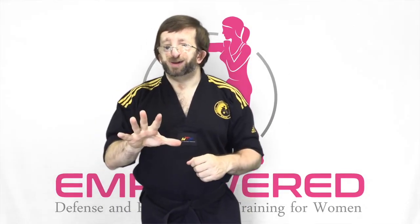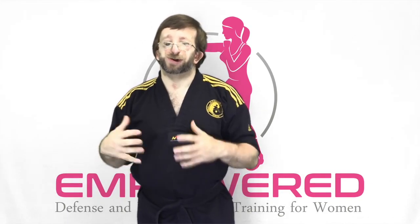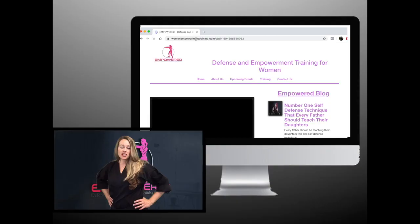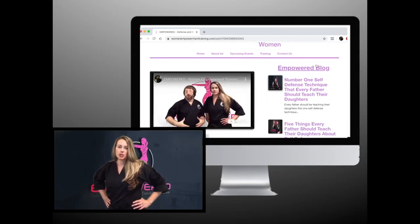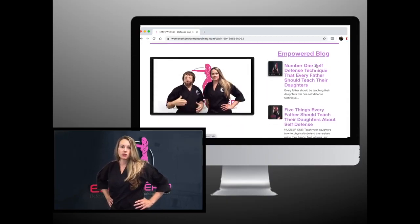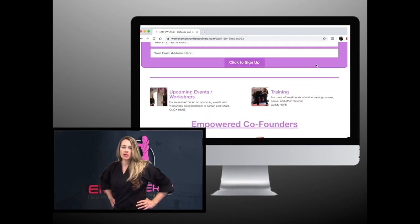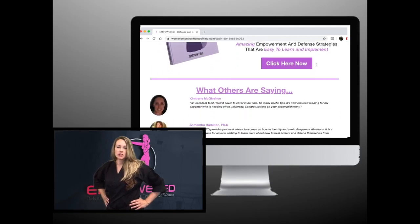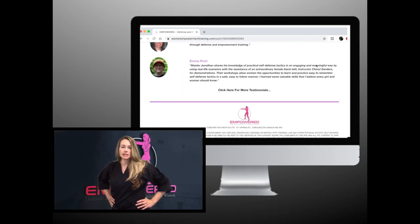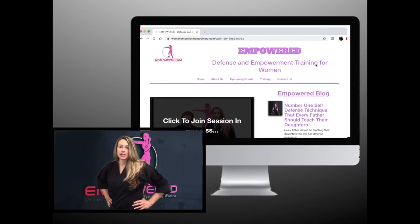So those are the five basic self-defense strikes that every woman or girl should know. Hope you enjoyed today's video and found the information extremely valuable. For more videos, training, and resources, head over to womenempowermenttraining.com and help us on our mission to serve one million women and girls in living a more confident life through defense and empowerment training.